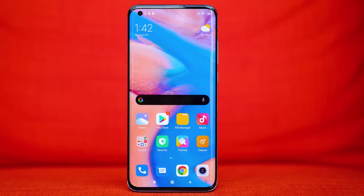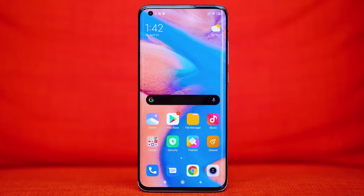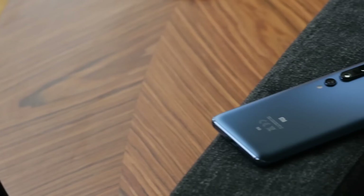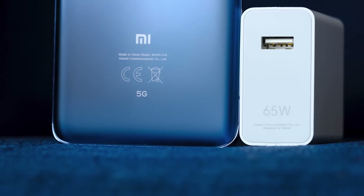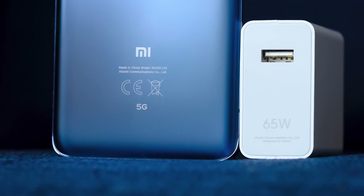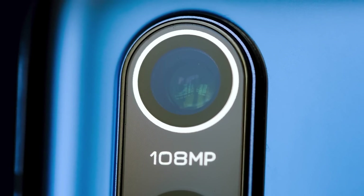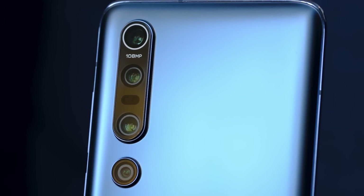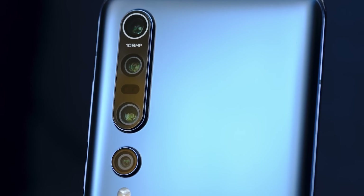But to be fair to Xiaomi, the Mi 10 Pro is packing some serious specs. It's got a Snapdragon 865 with sub-6GHz 5G, a 4,500mAh battery with 65W wired charging, 30W wireless charging, and 10W reverse wireless charging. There's also a 108 megapixel sensor, two telephoto sensors, and an ultra wide sensor — like every smartphone spec packed into one phone.